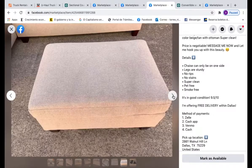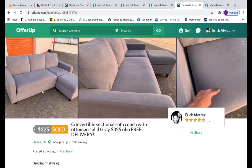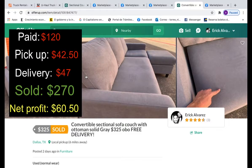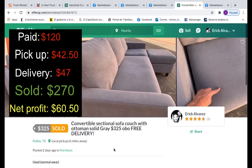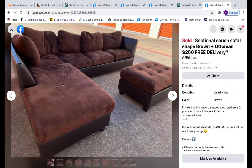This next couch I bought for $120 on Facebook. Delivery cost $47, and pickup was $42.50 as part of the U-Haul lot. I didn't net profit much on this one — I sold it for $270, so my profit was $60.50. Not that great, but better than nothing. Next week, especially for these smaller sectionals, my goal is to net at least $100 profit per couch.